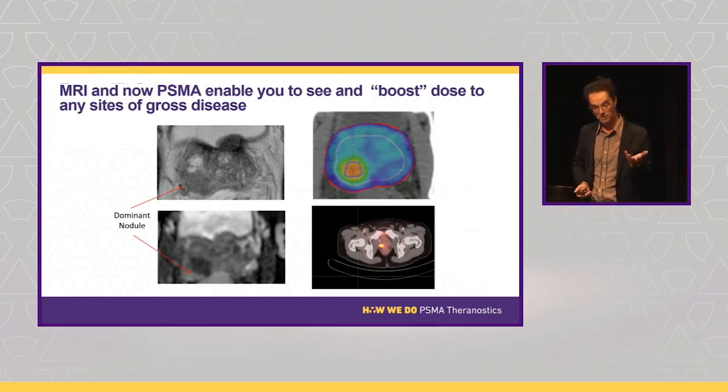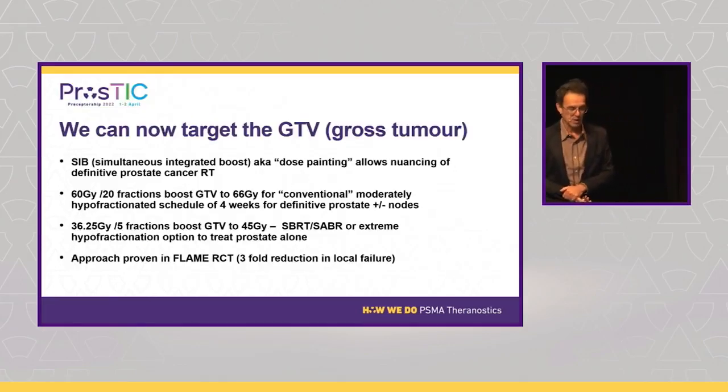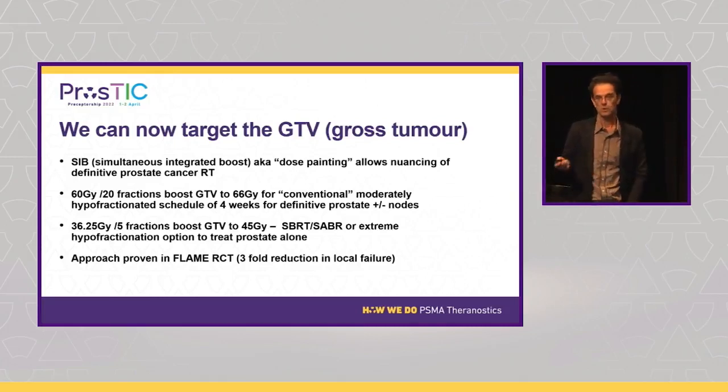You can crank the dose up to the GTV — the predominant tumor where most failures occur — and actually de-escalate dose to the urethra, with the same or less toxicity. In our program, giving 60 Gy in 20 fractions we push the GTV up to 66 Gy. For our 5-fraction SBRT we push the GTV to 45/5, the CTV to 40/5, treat the rest of the prostate to 36.25 Gy, and de-escalate the urethra.